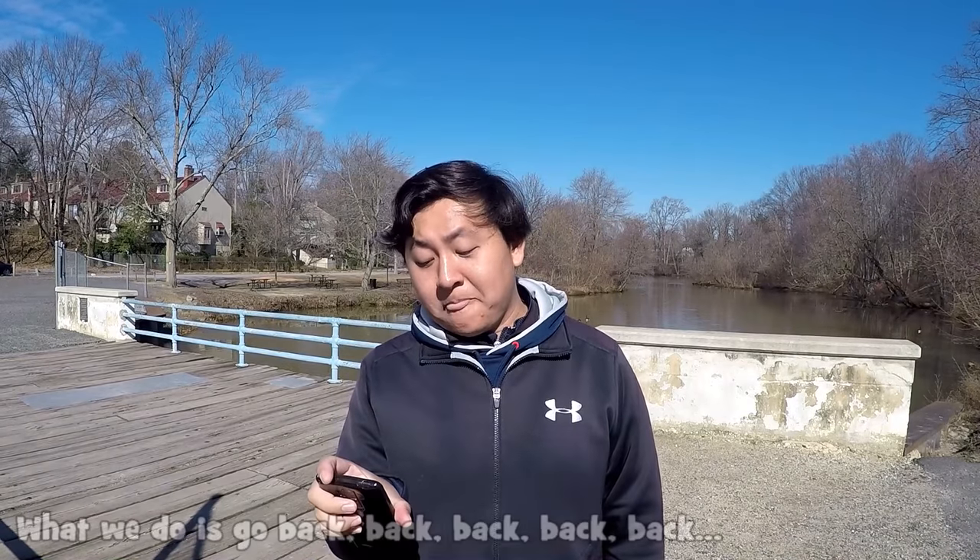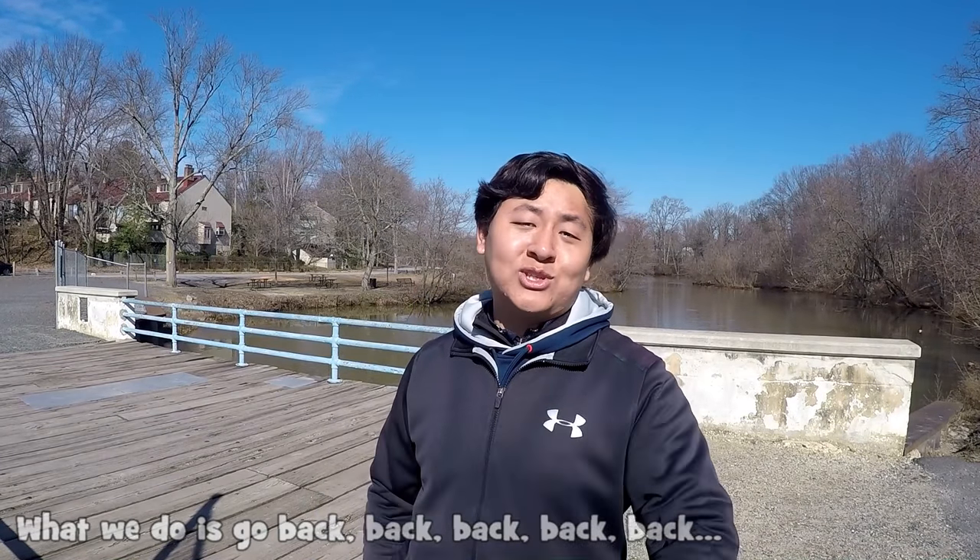Hey, what's up YouTube! Leo Zheng here, host of the Extreme Foot Fishing Channel. Today is February 17th, 2016. Welcome to my 14th outing of this year.